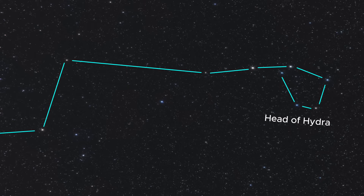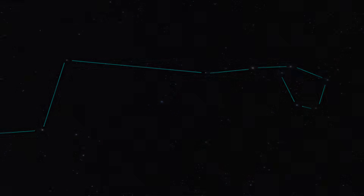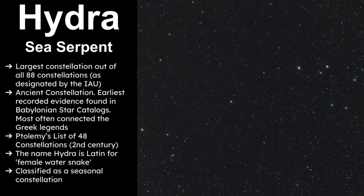Hydra is the largest of all 88 constellations officially recognized by the International Astronomical Union. It's an ancient constellation, first mentioned in the Babylonian star catalogs, though it's commonly associated with Greek mythology. Hydra was also included in Ptolemy's list of 48 constellations written in the 2nd century CE. The name Hydra comes from Latin, meaning female water snake, and it's classified as a seasonal constellation starting to be seen in the spring months and well into summer.